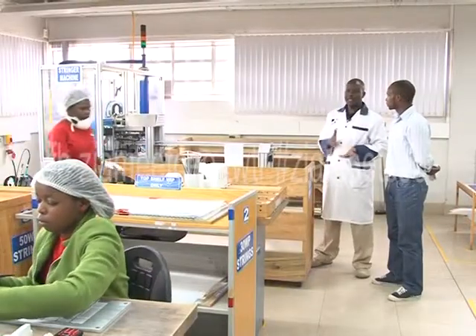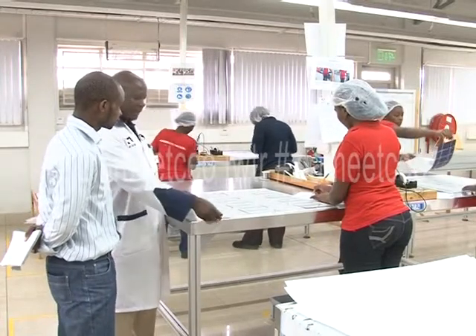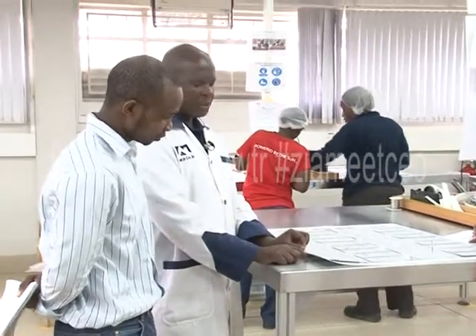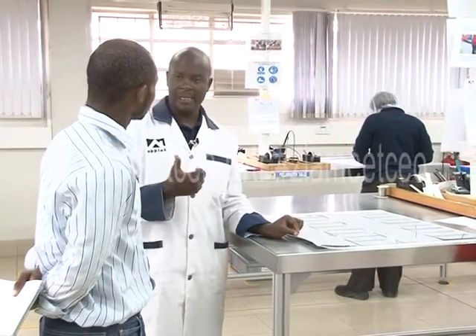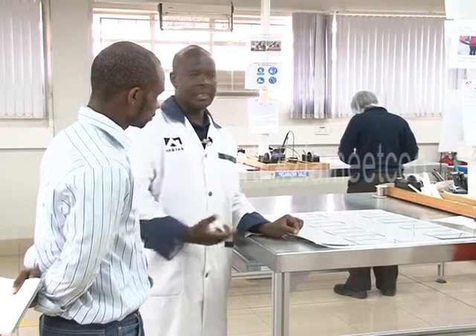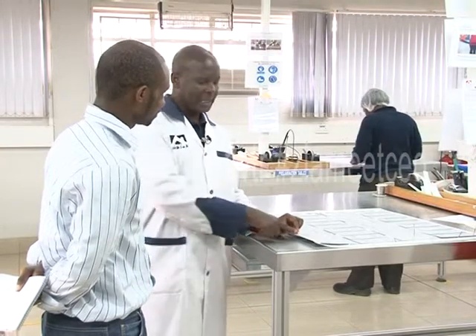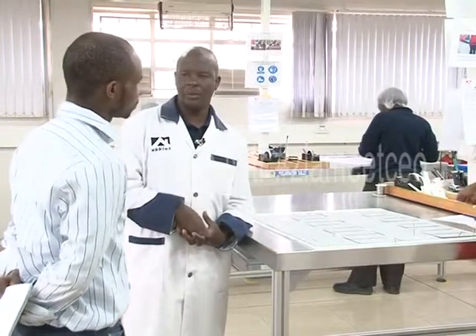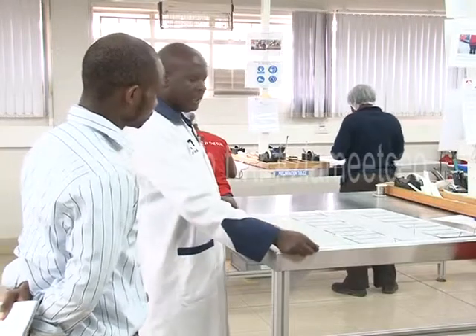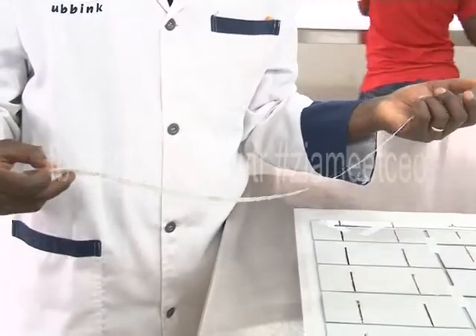From stringing, the process moves to assembly, where all components are brought together to make a panel. The first component laid down is a special solar glass — a tempered glass that is very difficult to break. It is also low-iron, because iron is a poor conductor of UV light, and iron-containing glass would block the UV needed for solar conversion. Next, the encapsulant material is placed down — it can withstand weather elements for up to 30 years.